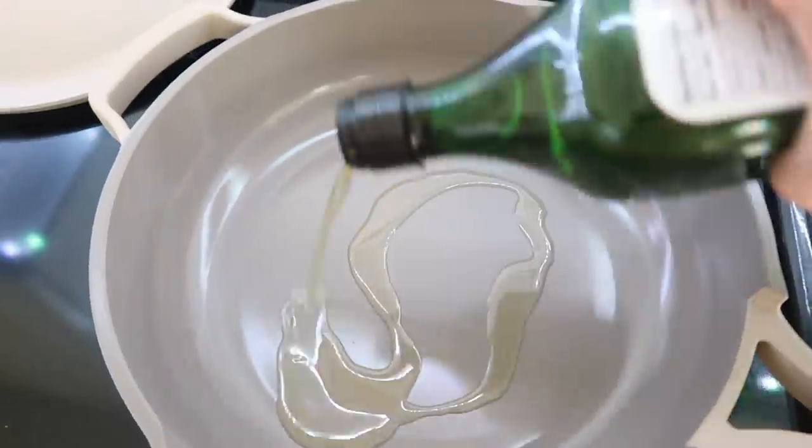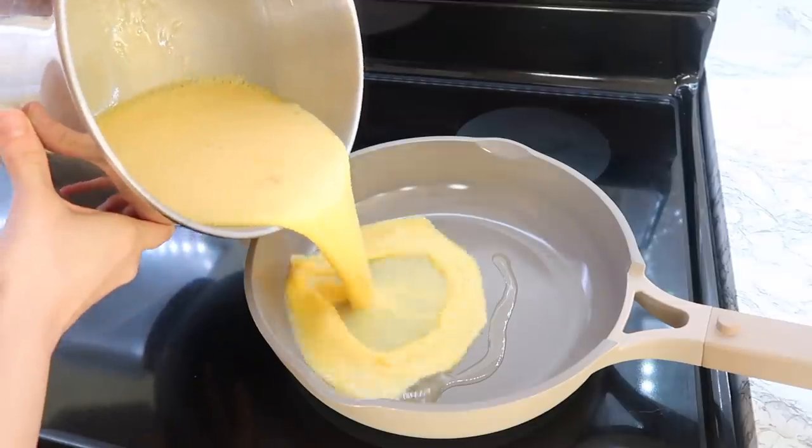I whisked up some more eggs because I wanted scrambled eggs in my breakfast bowls, then dumped them into my frying pan and just scrambled them up with salt and pepper.